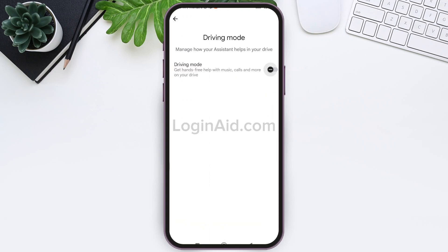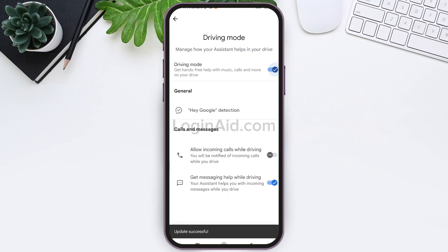Now here you need to make sure that your Driving Mode is turned on. Tap on the small toggle present near the Driving Mode option to turn it on. After this, you can see the Calls and Messages option. Now tap on the small toggle present near Allow Incoming Calls While Driving.